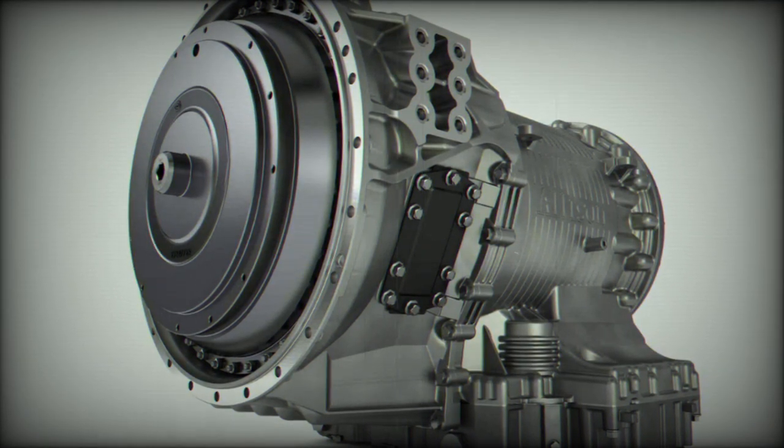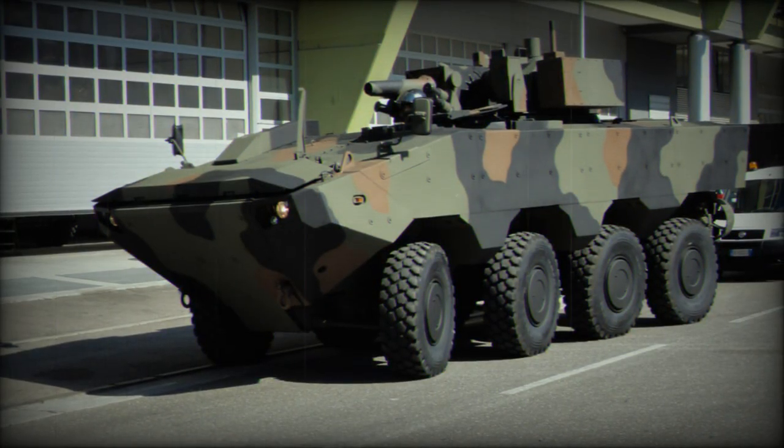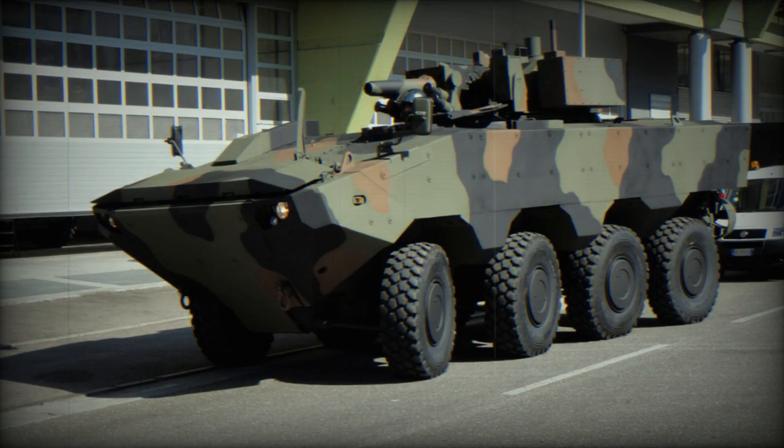The 7-speed Allison transmission enables exceptional mobility on both land and water by simultaneously transmitting torque to the VBA's eight wheels and the propeller, which operate in parallel.